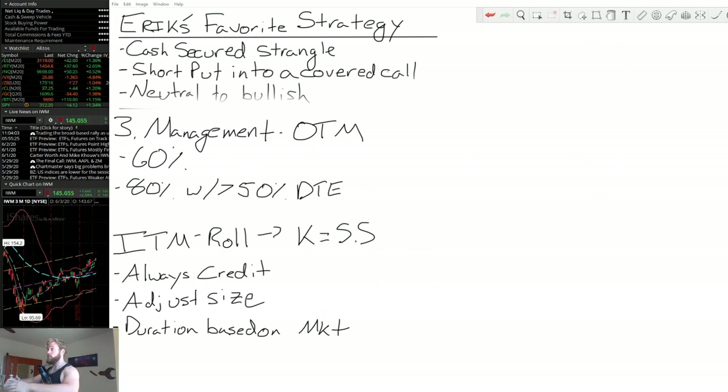Next, I'm going to share the management I apply for the cash secured strangle. And then there will be a third segment where I go over an actual example so we can see it in practice. This is a long segment because this is my bread and butter — this is what I do, so there's a lot I put into it. Next up will be management, and then an actual example of a trade.